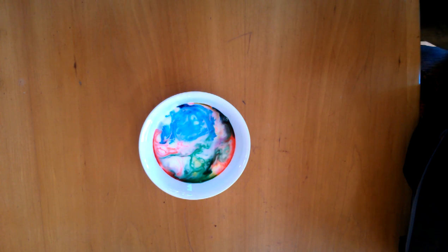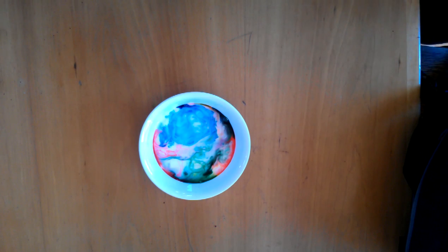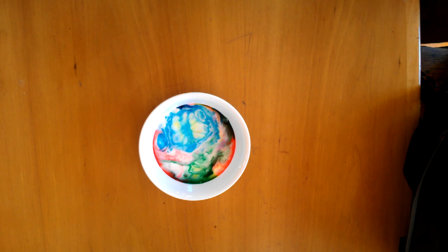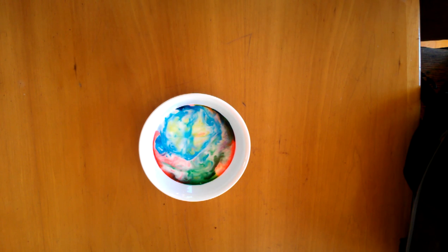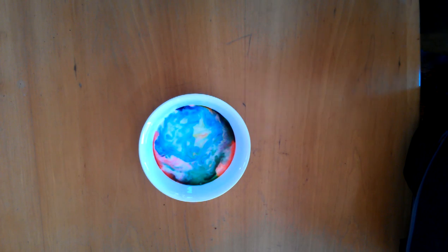I've got another upwelling here in the middle of the blue. It's interesting how every once in a while something happens — there's a while where nothing much seems to happen and then suddenly, whoop. Here's the shape that you get the name of the experiment from. It looks like a little color blossom right there. It does look like a flower, like a petunia.